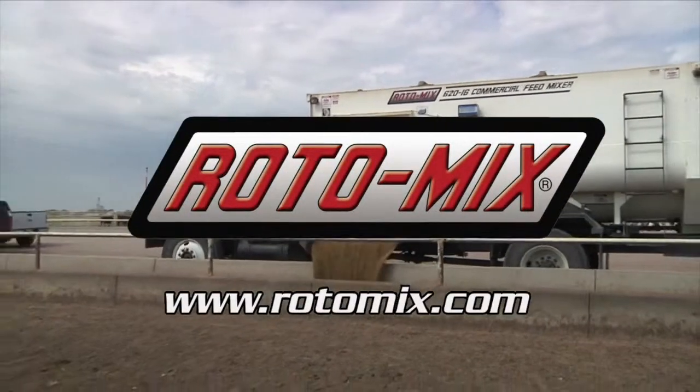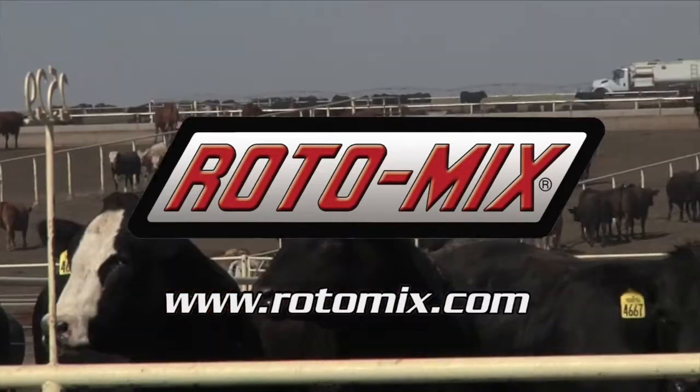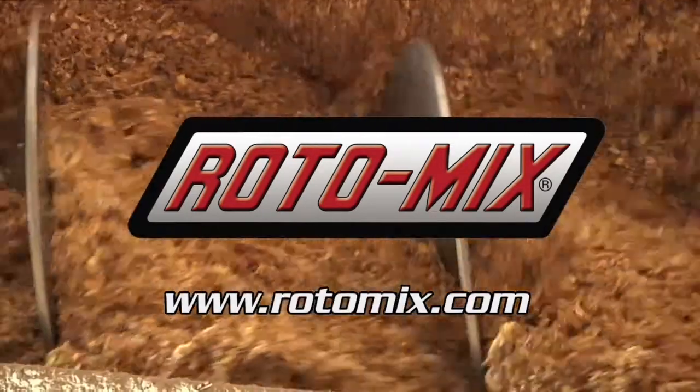This segment is brought to you by Rotomix, manufactured in the USA and designed for feeding performance in the feedlots, beef production, dairy, and cow-calf operations.